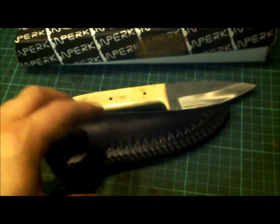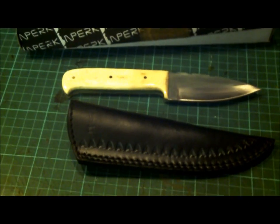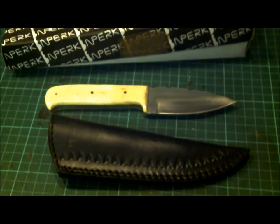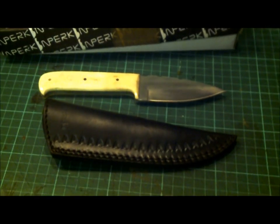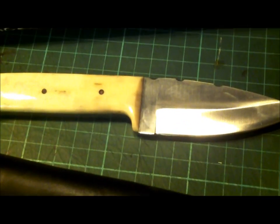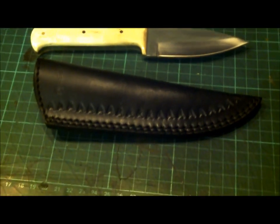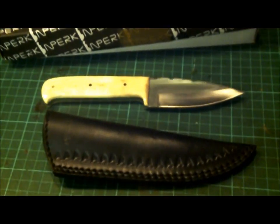Anybody in the UK can have it for £45 posted. International buyers, PM me and we'll work something out with a few extra pounds for posting. Over 18s only, and as long as it's legal to own in your region. £45 posted in the UK.